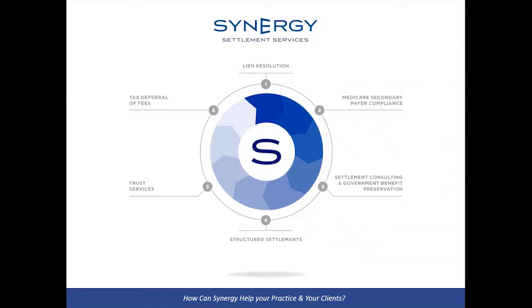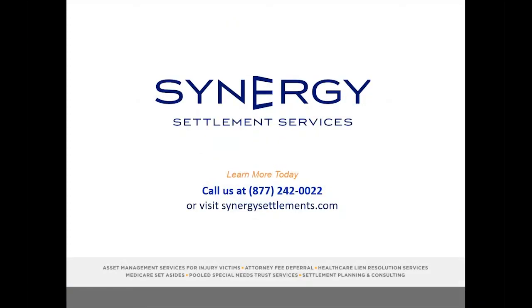In summary, Synergy offers lien resolution, Medicare Secondary Payer compliance, consulting on settlements to preserve government benefits, settlement planning including structured settlements and other financial products, trust services, and tax deferral of legal fees. Our toll-free number is on this slide — take a look at our website to learn more about how Synergy can help you. Thank you.